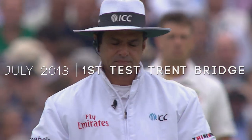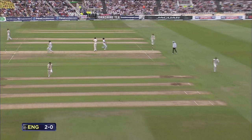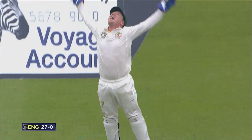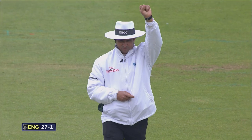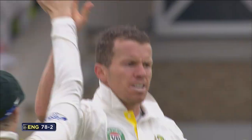Here it is then, the start of the Ashes — all the talking's over. Nice balance from Alastair Cook, beautifully timed on the onside. He's been in, got him in fact. He's bowled him. Well, that's a complete wicket against the run of play.